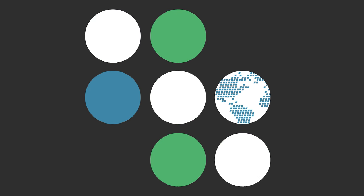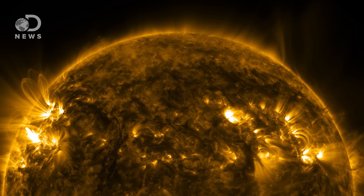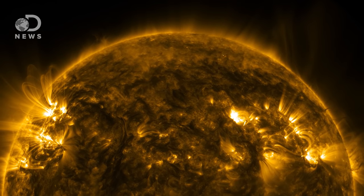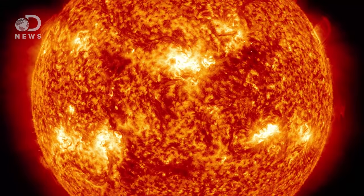NASA just released amazing 4K footage of the sun. I'm actually going to get off screen so we can drool at how beautiful this is. This is our sun. Holy crap. This ball of incandescent nuclear fusion holds our solar system together, and it's beautiful.